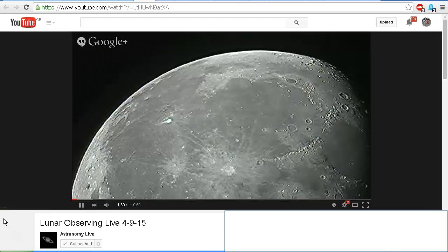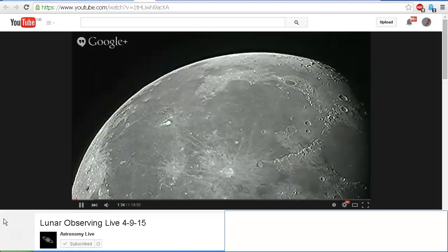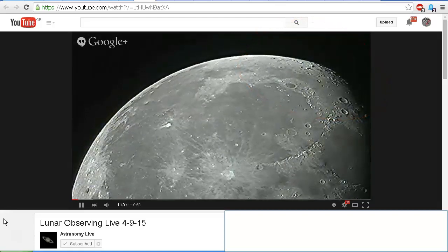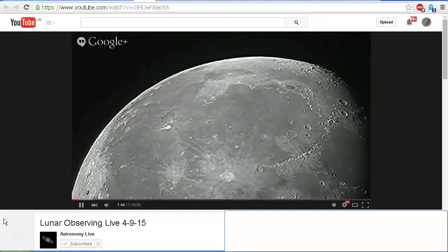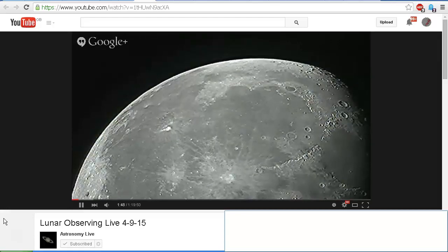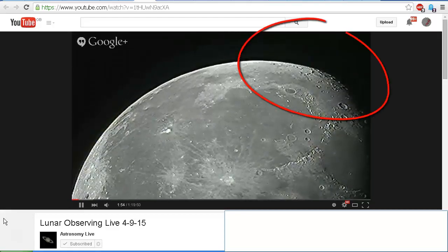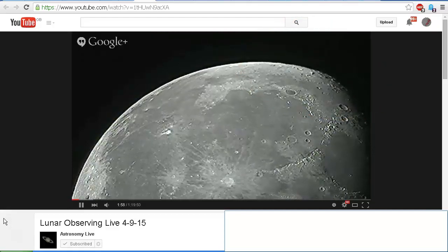That's exactly what happened to Astronomy Live when he was filming the moon just a couple of days ago. Watch the top right-hand corner as he's talking. So I offered to observe the moon with him live — I could provide my view of the moon here, and he could provide his view of the moon. I believe he's in California.